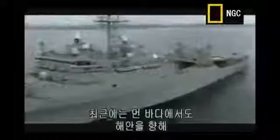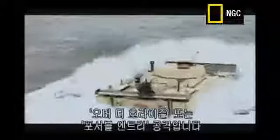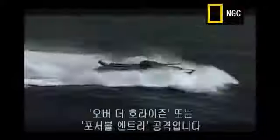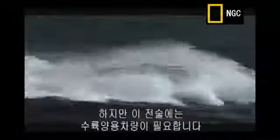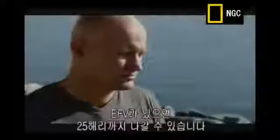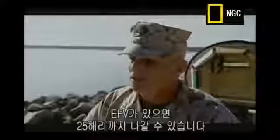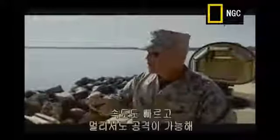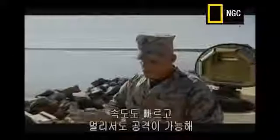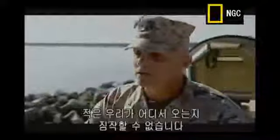The Marines' latest tactical approach is to launch coastal attacks from much further out to sea. This strategy is called over-the-horizon, or forcible entry attack. With the EFV, we can place those amphibious ships 25 nautical miles out at sea. They're over the horizon, they're safe. We can make a high-speed run and attack almost anywhere within a huge range, and the enemy has no idea where we're going to come.